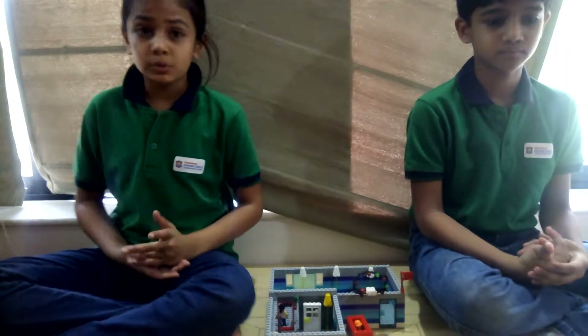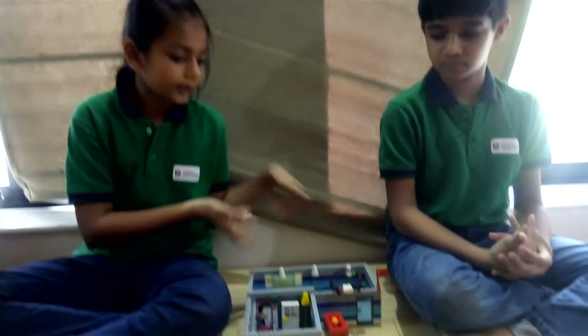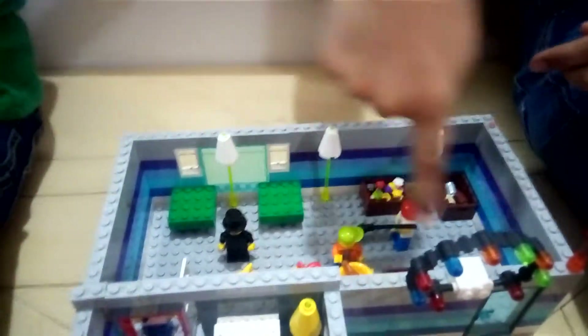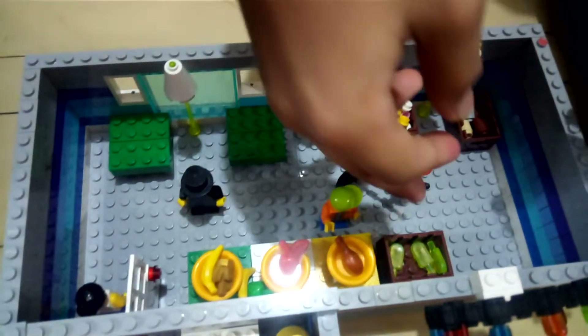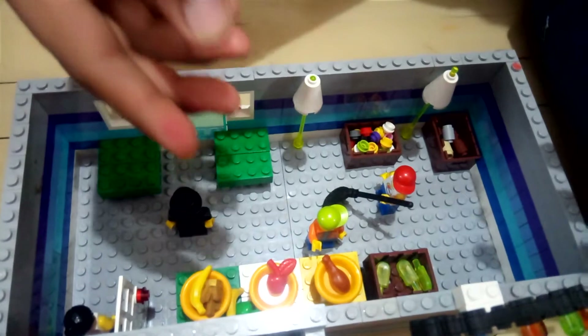We used a storage structure kit to build this model. Here is the seating area where the people eat food. This is the area where we keep the food. The people take the food and keep it in their plates and they eat their food.